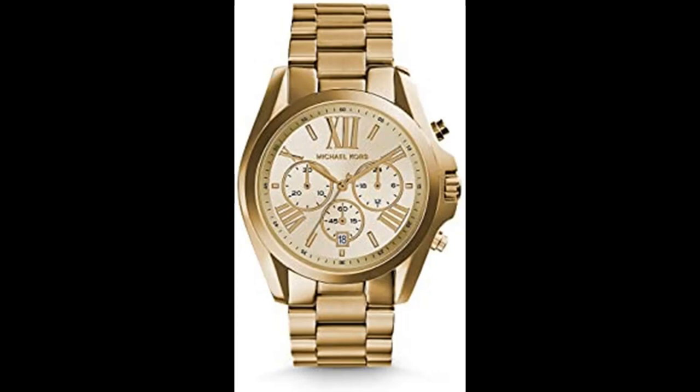Imported round stainless steel case with a gold dial, gold stainless steel bracelet with deployant closure, water resistant up to 100mm. Can be worn bathing, swimming, or snorkeling and shallow diving. Michael Kors is a world-renowned, award-winning designer of luxury accessories and ready-to-wear with an innate sense of glamour and an unfailing eye for timeless chic.